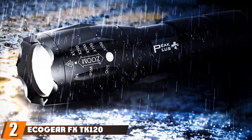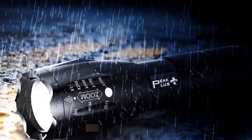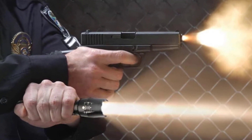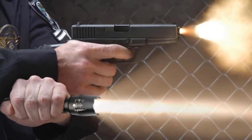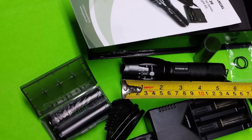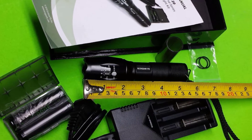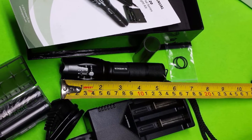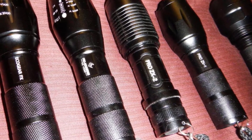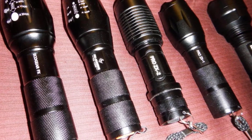Moving on to number two, we have the Ecogear FX T-Cone 120 Complete LED Tactical Flashlight Kit. The T-Cone 120 flashlight is a versatile and reliable tactical LED flashlight that is very easy to use for home users. It is a multi-function light that has five different preset light modes with bright, high-lumen output. It also has an adjustable zoom focus, which is a great feature. It is powered by 18,650 or 3AA rechargeable batteries.